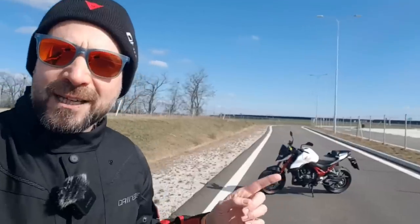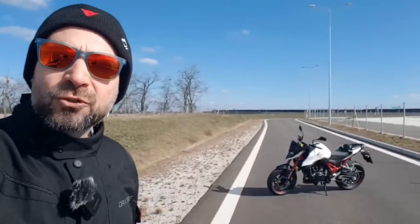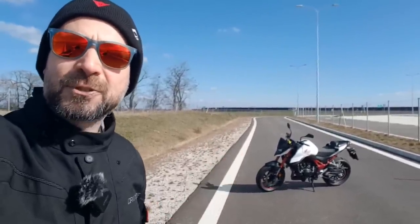Hello Motorradiaci! What are you doing here? We are here at the beginning of the season. It's a new Hornet on the domestic test, so let's go closer to it.